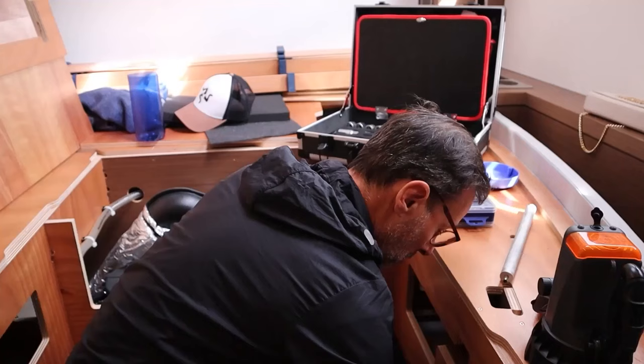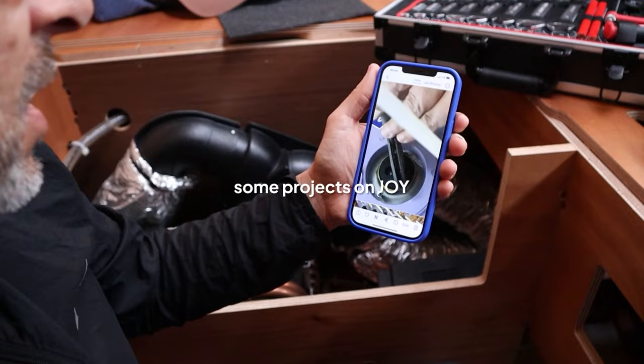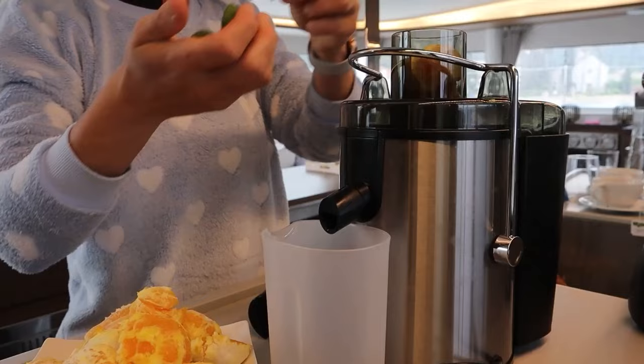During bad weather I take the opportunity to do some projects around Joy. Today I will install LED lights in our cabin and exchange the sacrificial anode on our water heater. I'm sure Patricia will find other things to do as well — she wanted to put the new juicer extractor to a test.